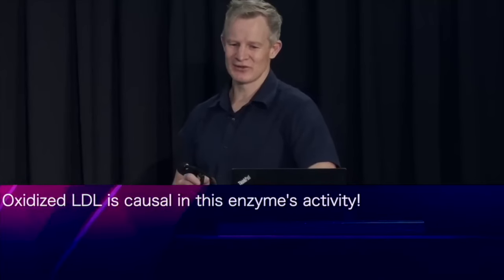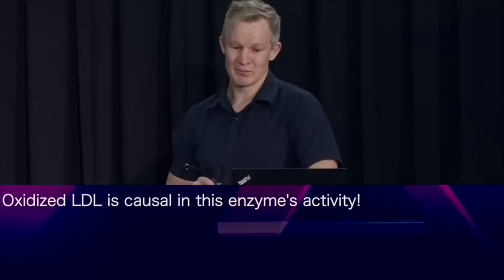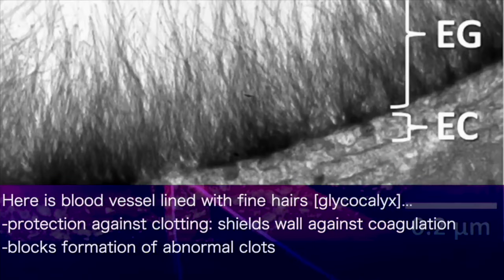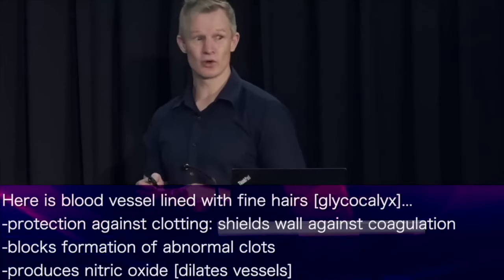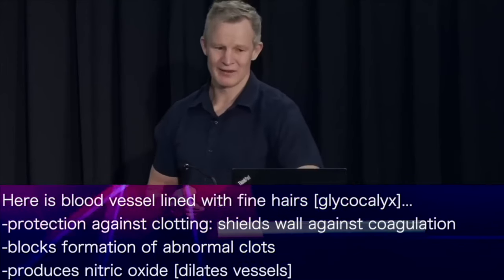Of course, there are other factors key to the formation of a blood clot besides unstable plaques. One of the most important is damage to the inside lining of blood vessels. Here you can see hair-like structures lining an artery — this is the glycocalyx, the first line of mechanical protection arteries have against clotting. Amongst other things, the glycocalyx shields the artery wall from coagulation particles, secretes antithrombin-3 to block abnormal clots from forming, and mediates the production of nitric oxide — a potent inhibitor of coagulation. In short, the glycocalyx is an effective defence against thrombosis.